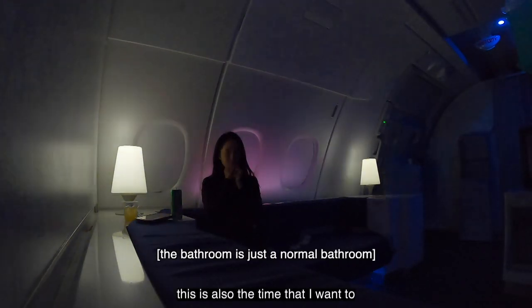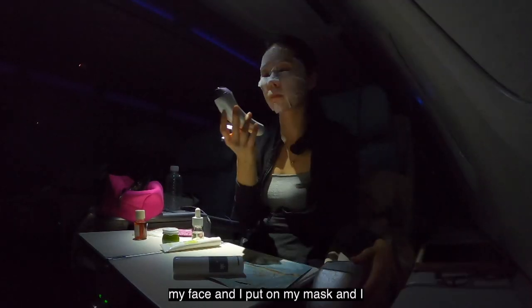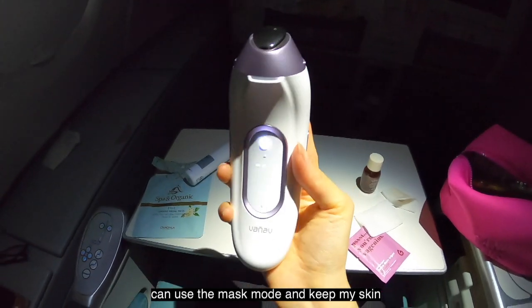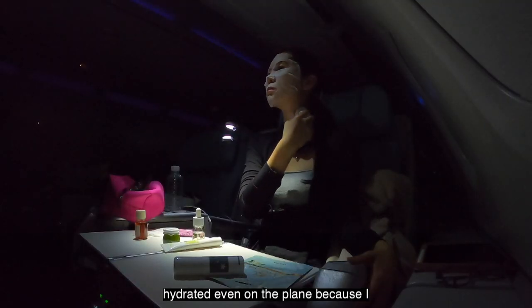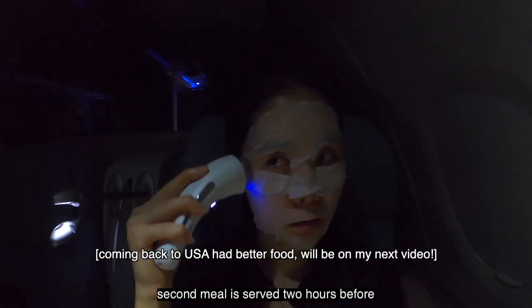This is also the time I wanted to refresh my skin — I brush my teeth, wash my face, put on my mask. I brought this skincare device so I can use the mask mode and keep my skin hydrated even on the plane, because I want to look good when I land.